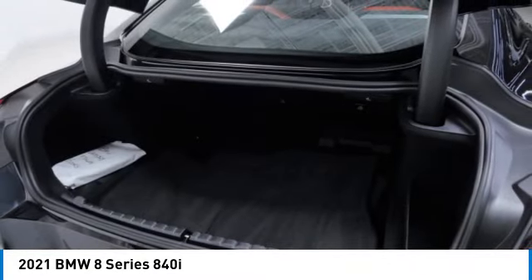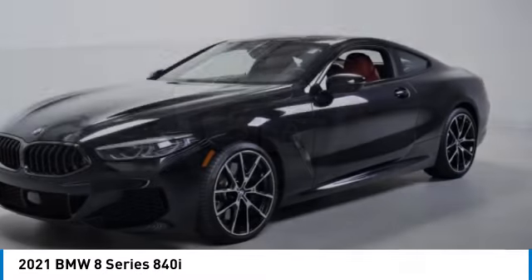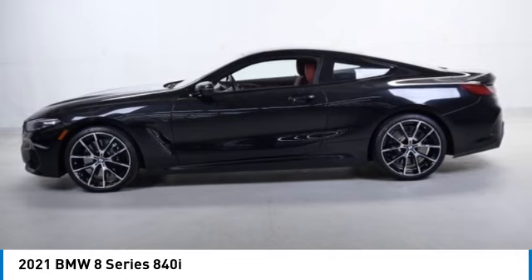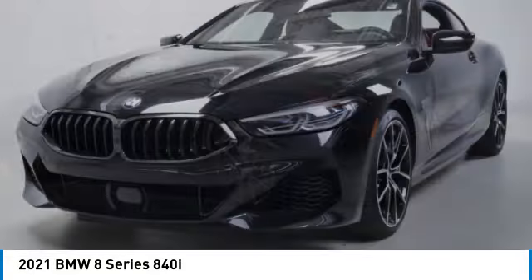It was BMW's flagship car and was one of the first vehicles to be fitted with an electronic fly-by-wire throttle. Born for speed, this vehicle has less than 7,000 miles. Here are some of this vehicle's great options.